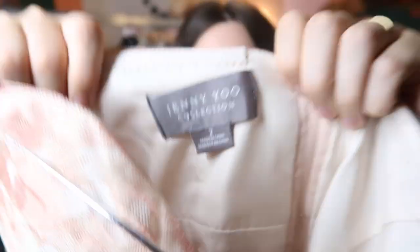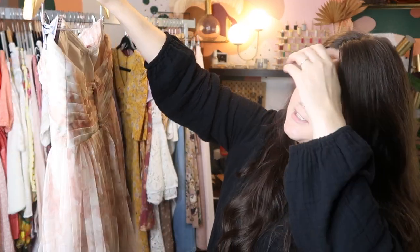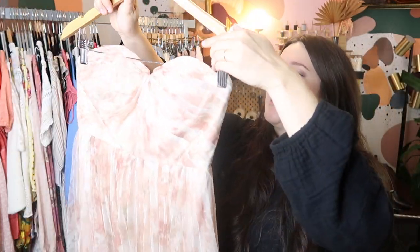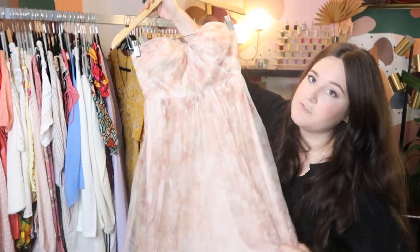This is a bolo brand for bridesmaid dresses — by the designer Jenny Yoo, which is sold at Nordstrom. I paid $10 for it; it probably retailed for about $300. Really beautiful chiffon, printed floral chiffon maxi strapless bridesmaid dress. I can probably resell it for at least $100, maybe $150 or so.